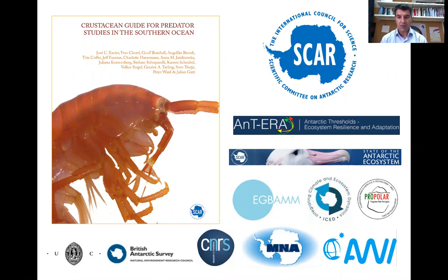This is under the program of SCAR-Antera and SCAR-Antheko, and it also involves the community of the expert group of birds and Antarctic marine mammals of SCAR, IST and our Portuguese polar program, MNA, the museum from Italy, Harvey from Germany, CNRS from France, BAS the British Antarctic Survey, and University of Coimbra in Portugal. These are the major organizations and programs involved directly, but it is a collective work from numerous colleagues across the world.